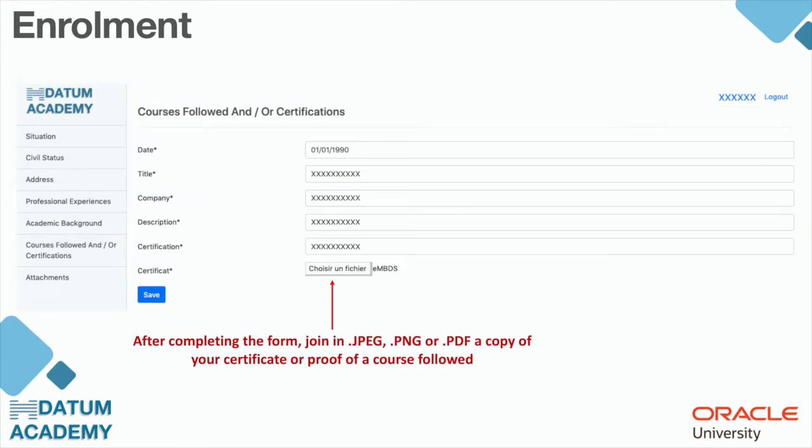When adding a professional experience, academic background, or course/certification, you have to fill in the date, title, company, description, and certification. Most importantly, you must attach a copy of your certificate or proof of a course followed, or a diploma. The file must be in JPEG, PNG, or PDF format.